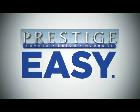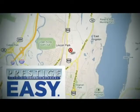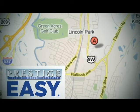At Prestige, we have the widest selection of new and pre-owned vehicles in the Kingston area. We're conveniently located at 756 East Chester Street Bypass in Kingston, New York. We'll be right back.